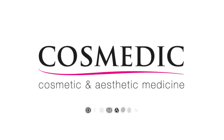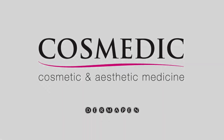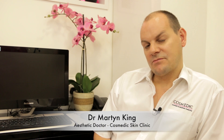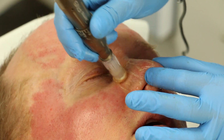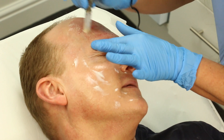Dermapen — the natural skin regeneration and scar repair therapy. Microneedling, either with a derma roller or the Dermapen, provides an advanced medical skin needling procedure that stimulates the skin to heal and repair itself naturally.